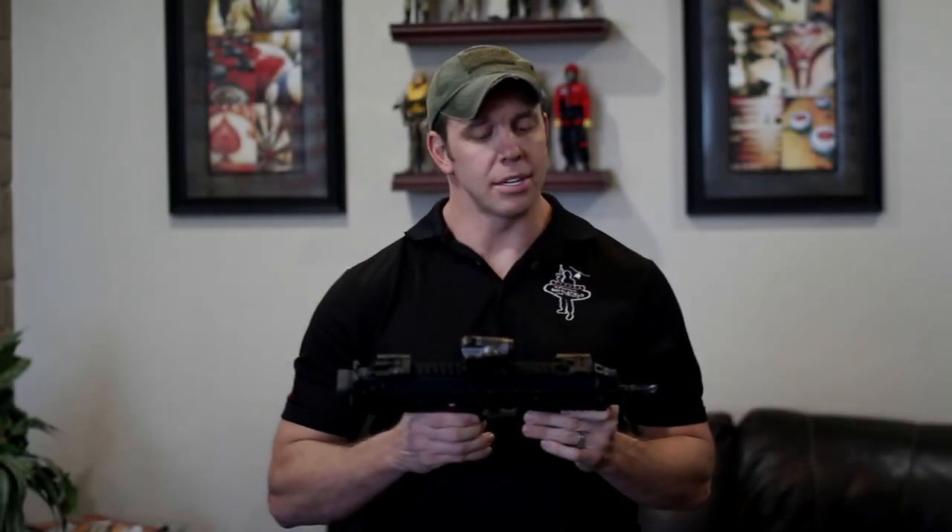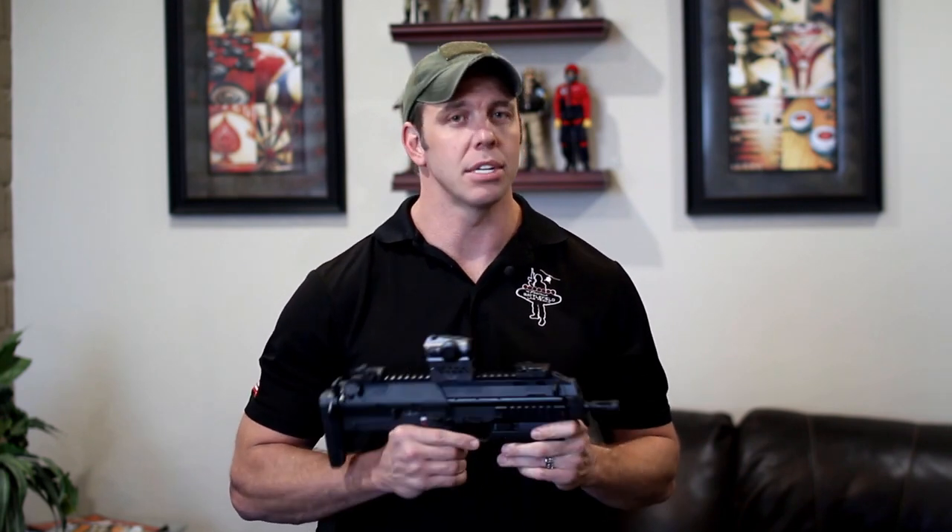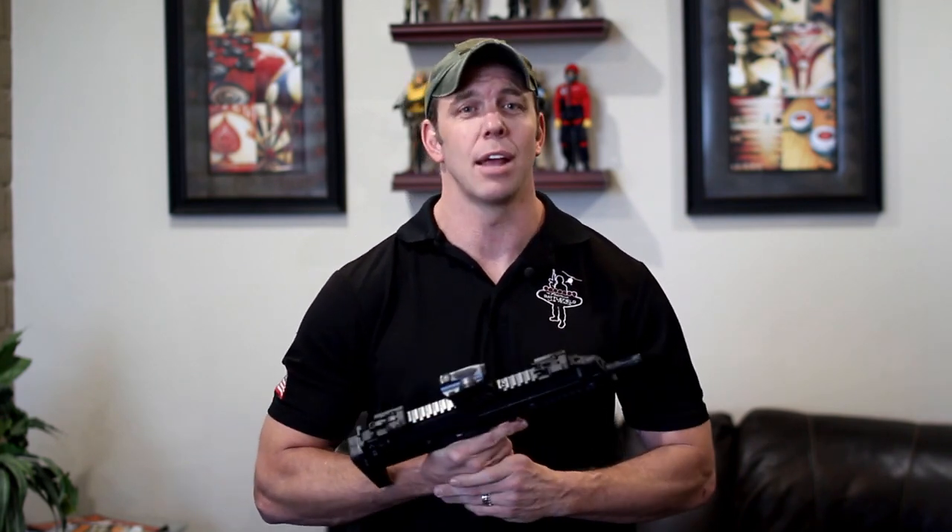The MP7 has all the characteristics of a subgun, but with that 4.6x30 ammunition it uses, it sits in between subgun and rifle. It meets NATO's 1989 PDW requirements — personal defense weapon — and that actually puts it as a direct rival to FN's P90, having a projectile the size of a pistol round with more penetration than some rifles, actually.